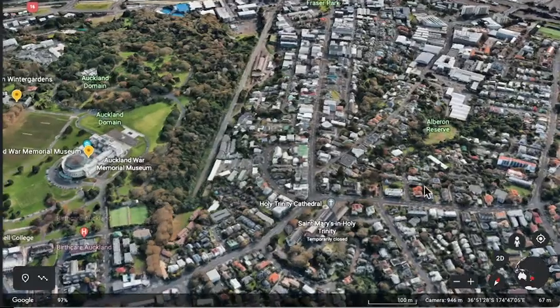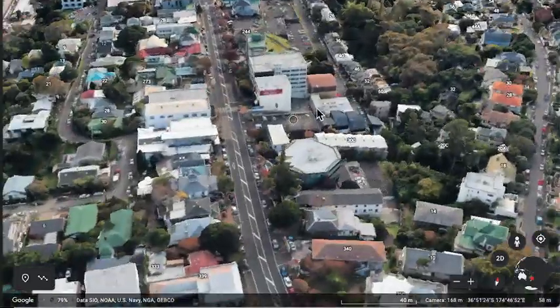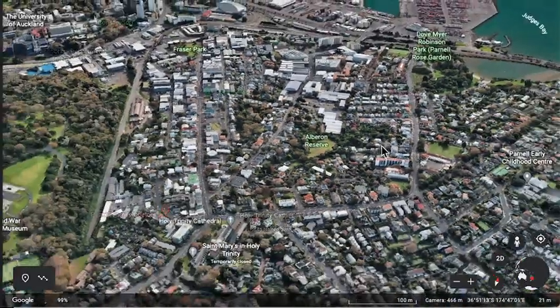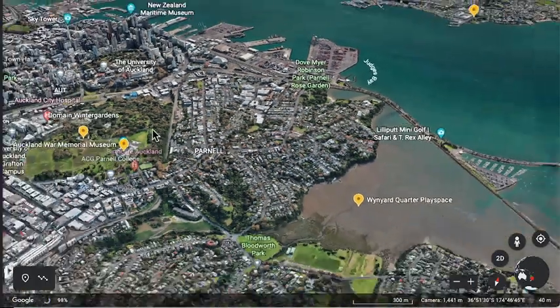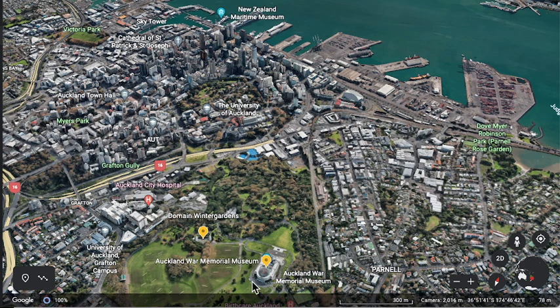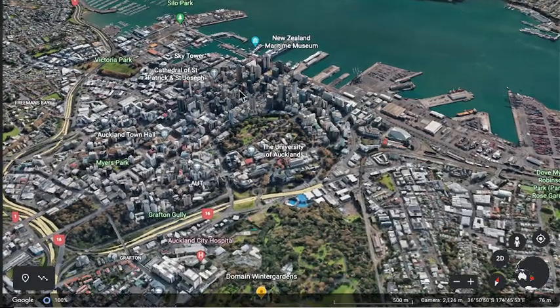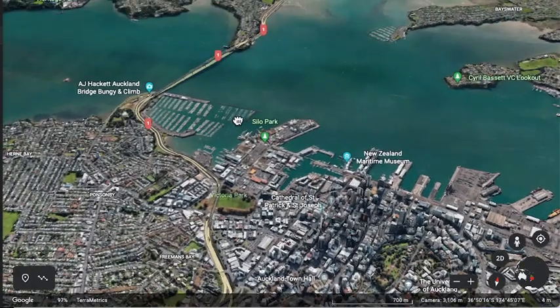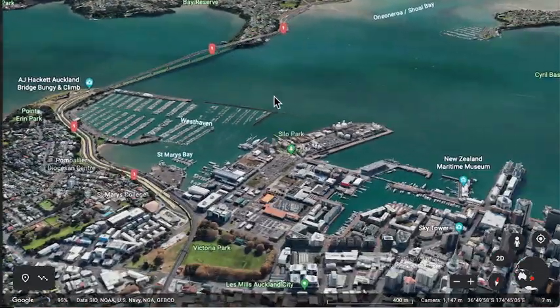Just nearby there's a bit called Parnell somewhere — I always get this confused — and there's a rose garden down there. All of that gets too far to walk, but if you're good at walking and you're fit, you can walk across the city, walk through the Domain, go to the museum, go to the Winter Garden and walk back to the city. It's like a good six-kilometre walk. The Auckland Harbour Bridge is over there as a big landmark — you can see the sea from basically anywhere because the bridge is pretty tall.